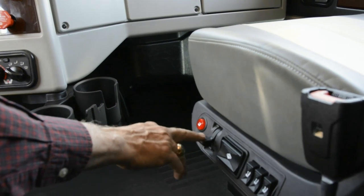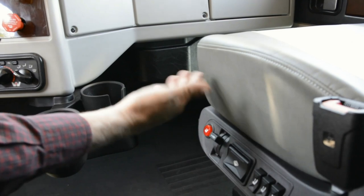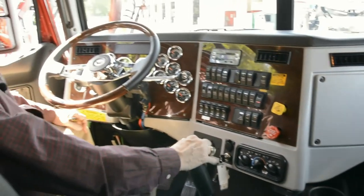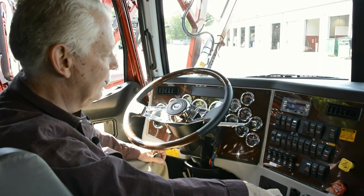You've got a shock absorber built in so you can adjust it for the bounce, and the seats are heated — a lovely little feature, especially for our people running up north. The other thing that Western Star does, in my opinion, is they look out for the driver and the owner of these trucks.